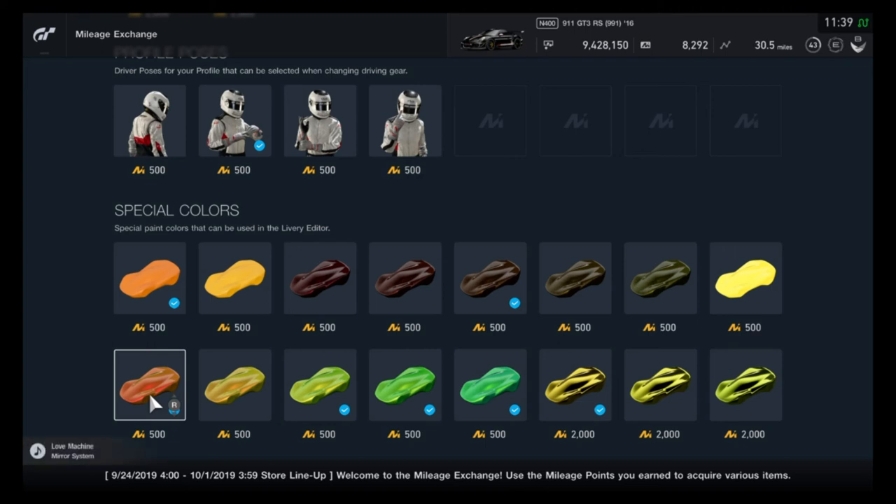There you have it — that's this week's mileage exchange items. If you have any questions, suggestions, or comments, feel free to leave them in the section below. Thanks again for watching. Please be sure to subscribe and hit the like button if the video helped you in the least bit.